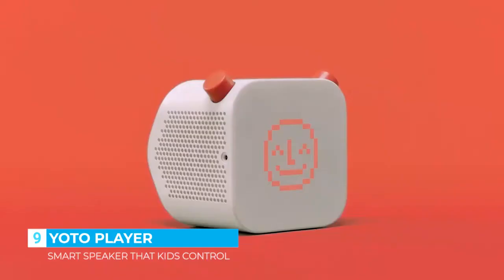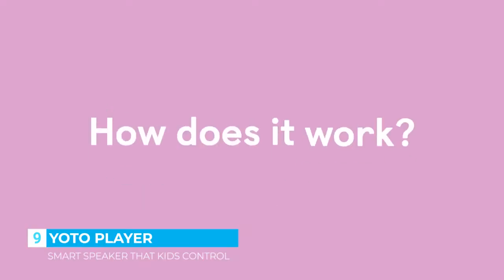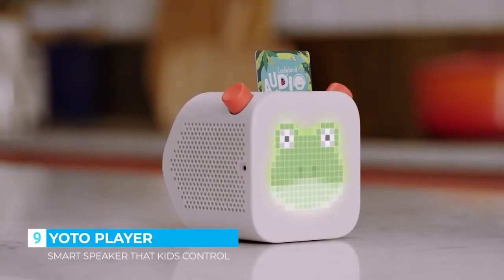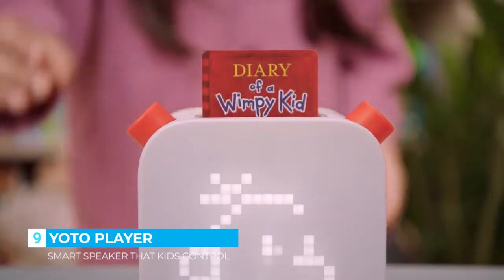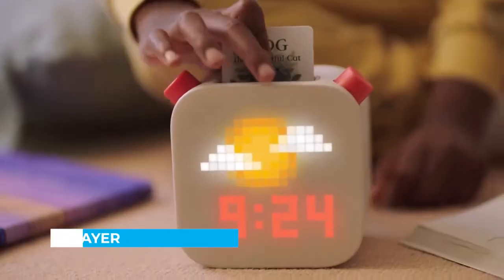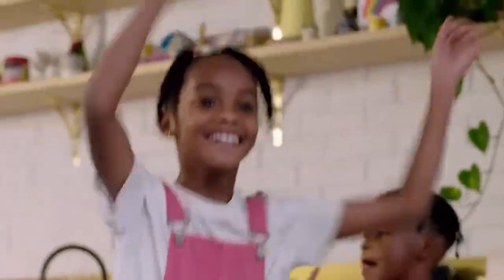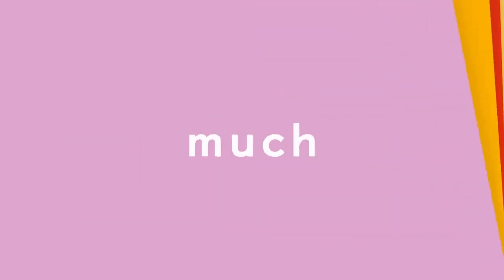YOTO player lets them explore the best kids' audio all in one place. Kids use YOTO cards to tell the player what they want to listen to — they just pop one in and the fun begins. It's like a cassette player, sort of, but YOTO player does so much more.